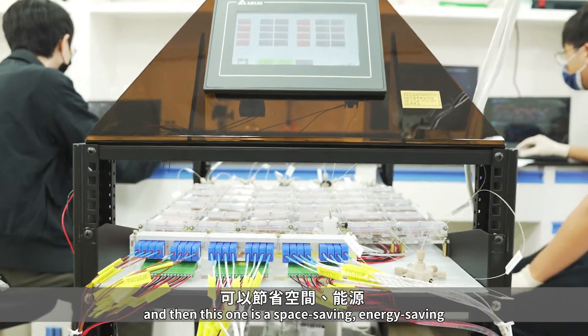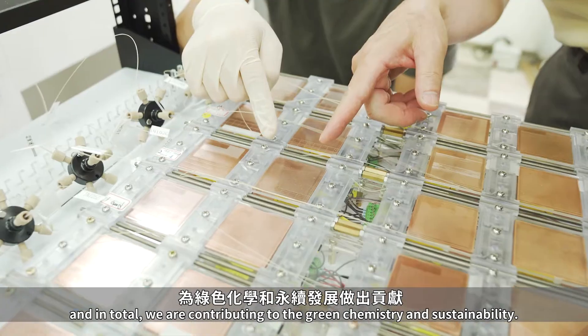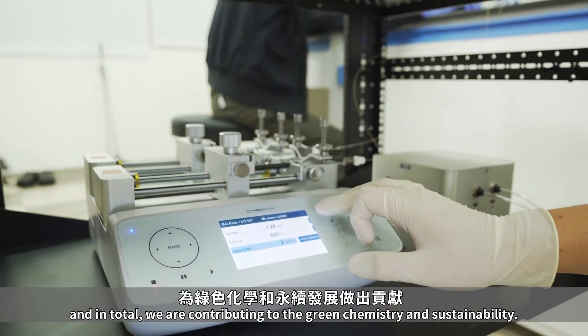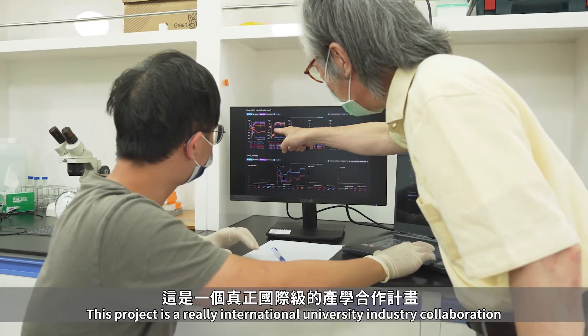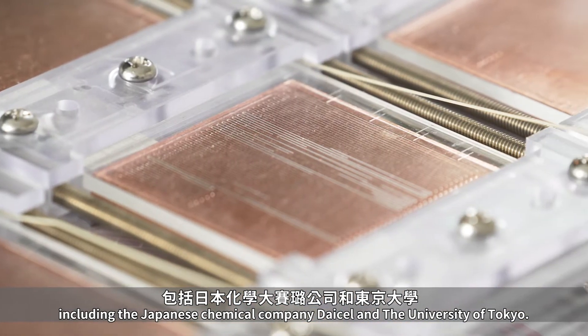This desktop chemical plant is space saving and energy saving, and overall we are contributing to green chemistry and sustainability. This project is a truly international university-industry collaboration, including the Japanese chemical company DICEL and the University of Tokyo.